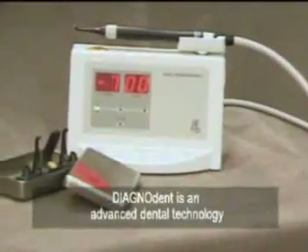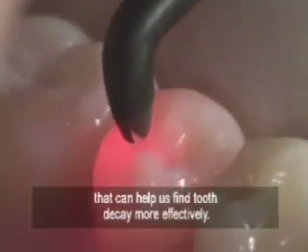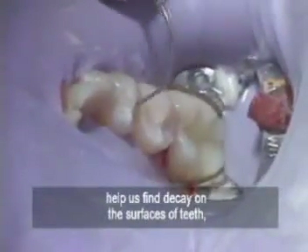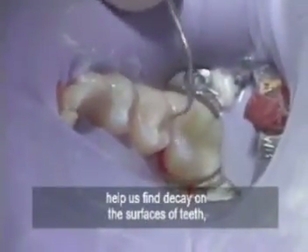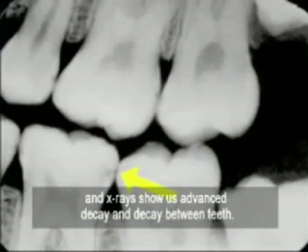Diagnodent is an advanced dental technology that can help us find tooth decay more effectively. Visual examination and dental explorers help us find decay on the surfaces of teeth, and x-rays show us advanced decay and decay between teeth.